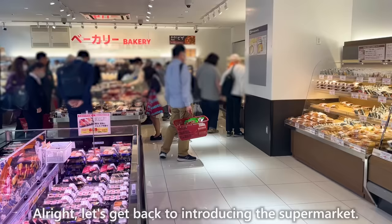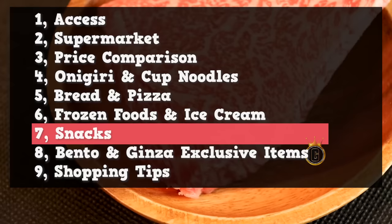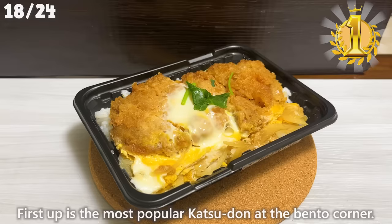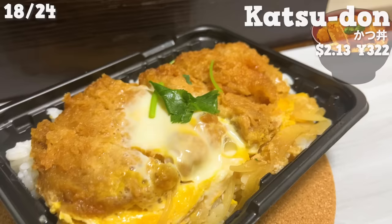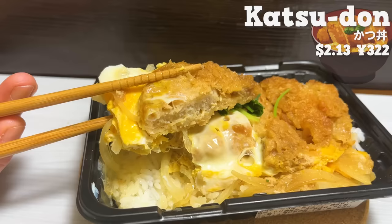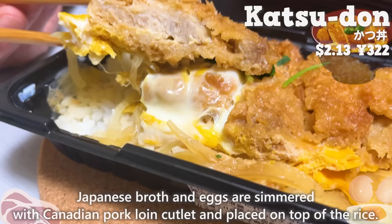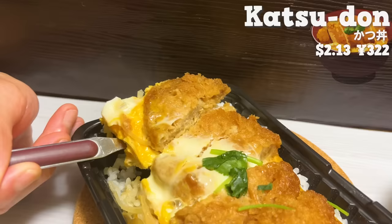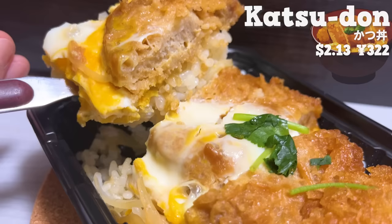Let's get back to introducing the supermarket. Next, we'll introduce three recommended bento and side dishes. Japanese broth and eggs are simmered with Canadian pork loin cutlet and placed on top of the rice. The pork is tender and juicy with just the right amount of fat. The fluffy texture of the egg and the sweetness of the onions enhance the flavor of the cutlet, and the broth soaks into the rice, making it delicious.